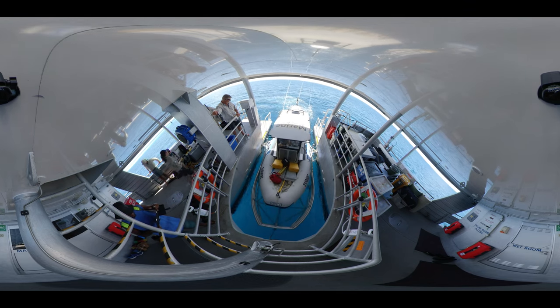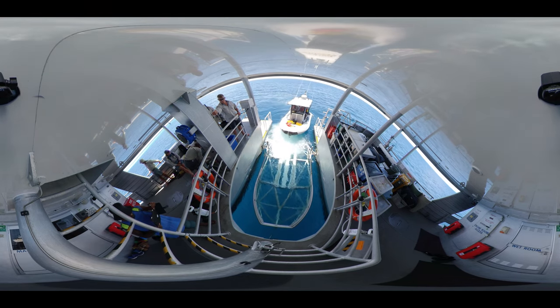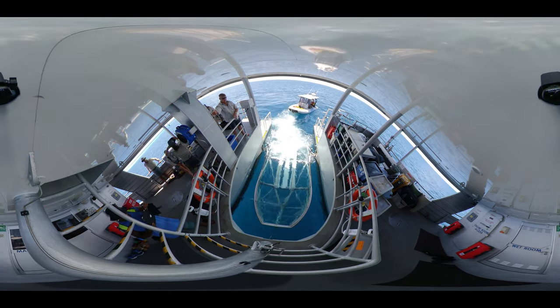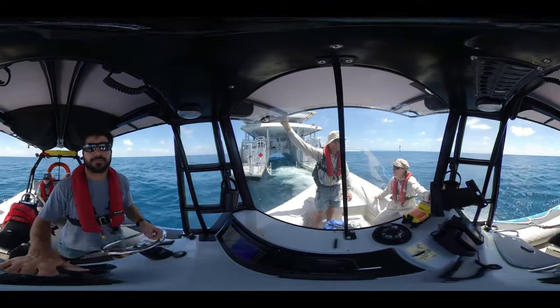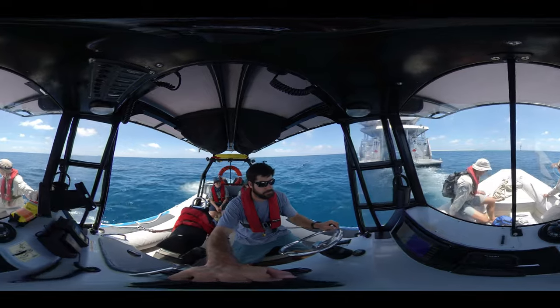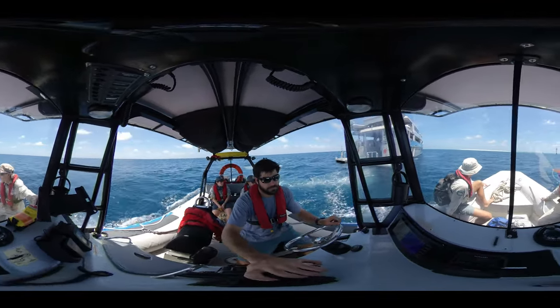Protecting and managing the Great Barrier Reef is a big and complex job. The reef is facing some significant challenges, including impacts from climate change. But there is hope. To protect the reef, Australia is taking increased action on climate change, investing significantly, and supporting strong partnerships using the latest science and research.